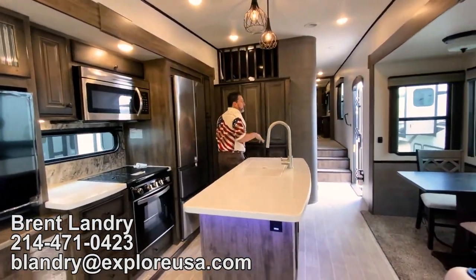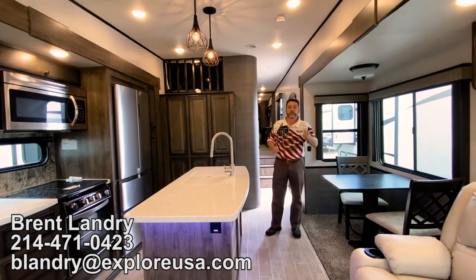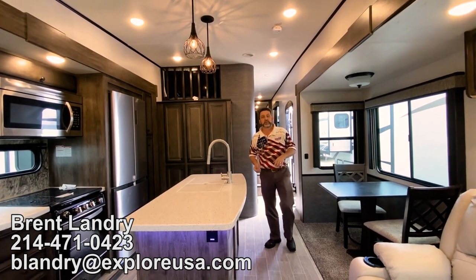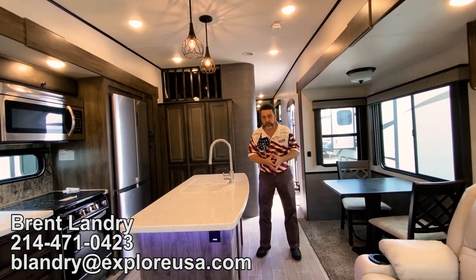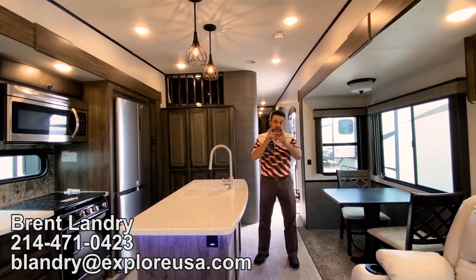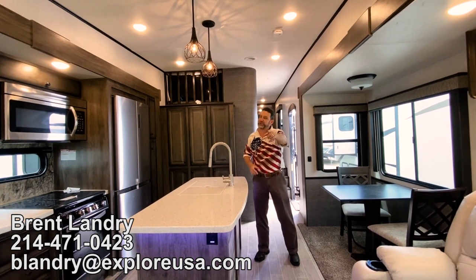Wood dinette — it does have two extra chairs that come with it. Bighorns are built for full-time living and warrantied for full-time living, right here at ExploreUSA in Denton, Texas. Come on out and see us, give me a call at 214-471-0423. I'm located at 4001 South Interstate Highway 35 East. When you get here, ask for my location — I have a special gift for you. Thank you for your time, and you have a blessed day.